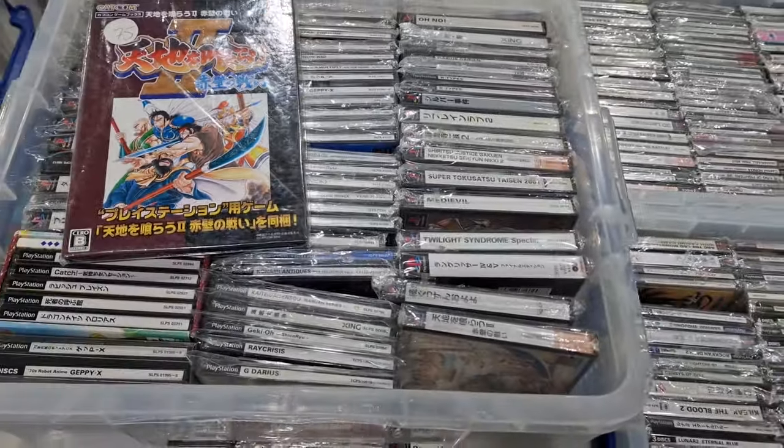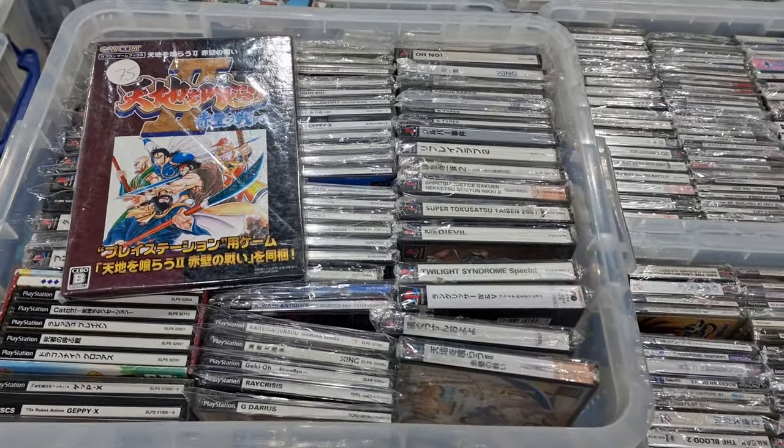So those are some of the highlights of the PlayStation 1 stuff in the shop just now. As always, thank you for watching.